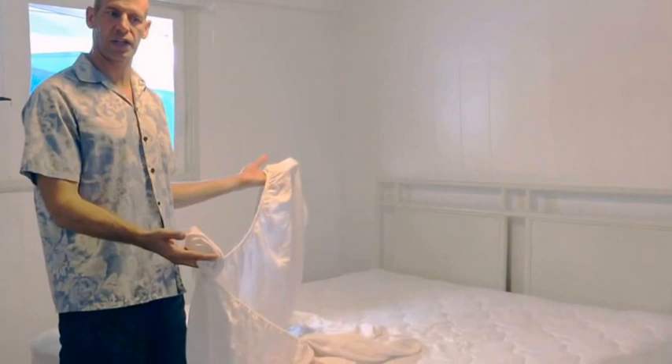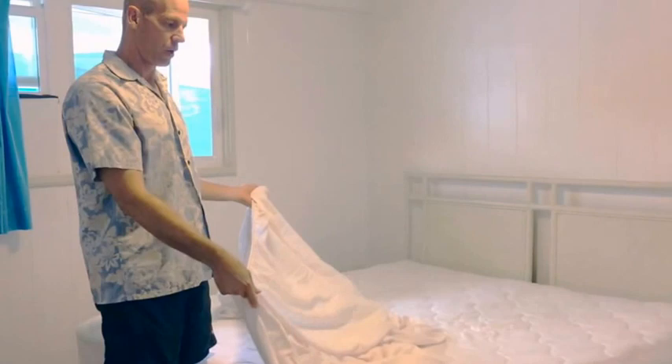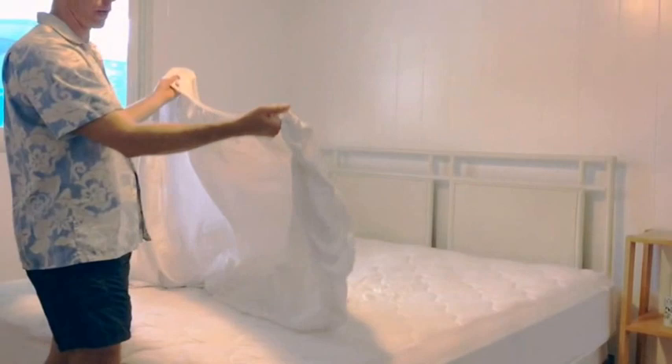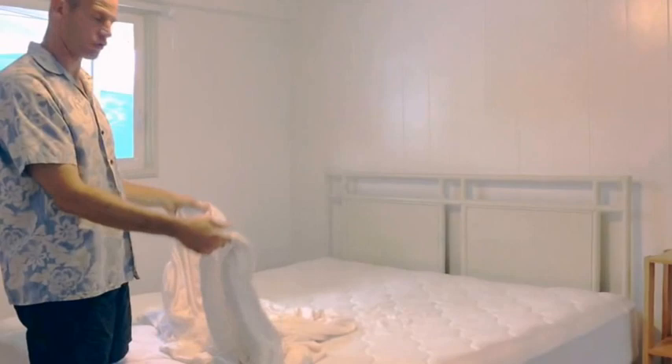Now we're basically in the last stage of the bedroom — putting the linens on the bed. All the beds will have a mattress cover. Over the mattress cover we're going to first put the fitted sheet. The beds come in a rectangular size, so one side is smaller — you can tell which side is longer on the fitted sheet.